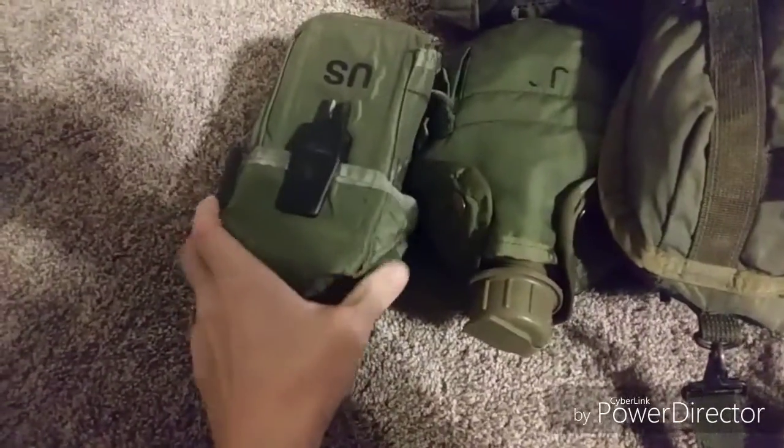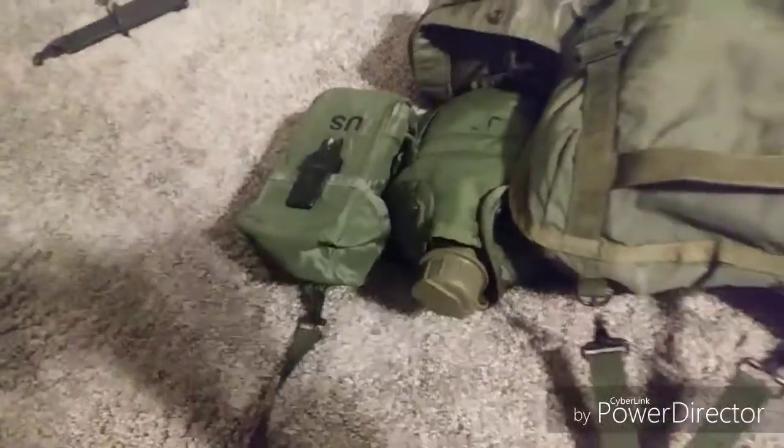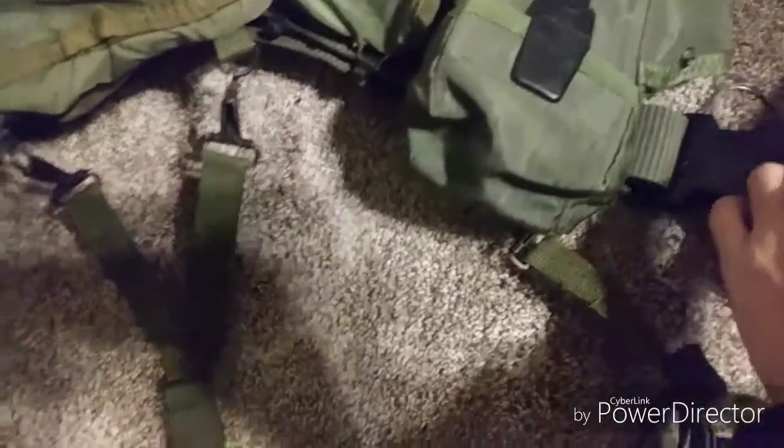Over here we have an M16 pouch, which holds AK-47/74 mag pouches. I'll be putting one in each, and I'm probably going to have to find a solution for carrying my AK mags, because only one AK-47 style mag fits in there.